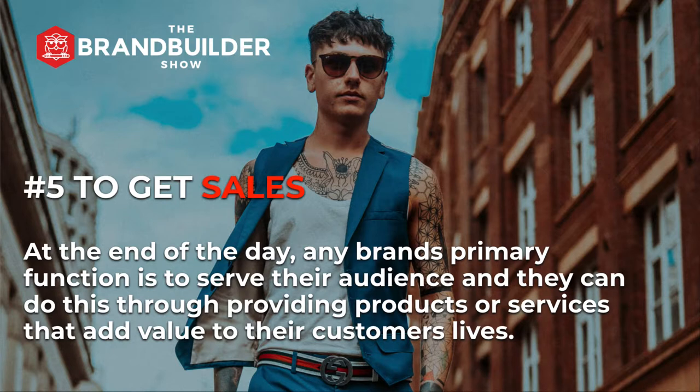Number five, to get sales. At the end of the day, any brand's primary function is to serve their audience, and they can do this through providing products or services that add value to their customers' lives. To do this, the brand should be able to sell their products or services, provide the best service that they can, and generate profit to grow and provide even better value to their customers. For sales to happen on a consistent basis, a brand needs to have a kick-ass product or service and, of course, trust. Starting with your signature style as an anchor and creating apparel that people will love to wear, you end up with sales that will fuel growth.